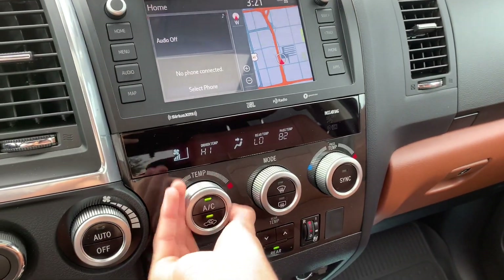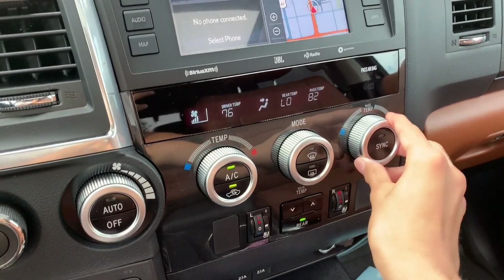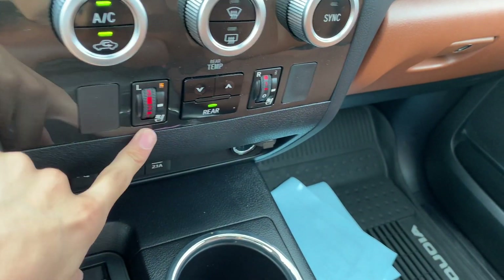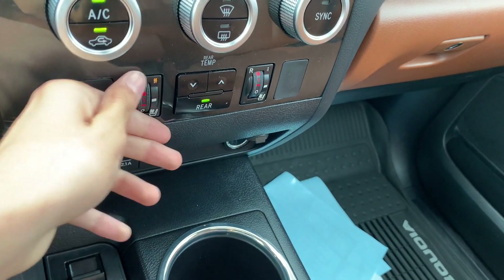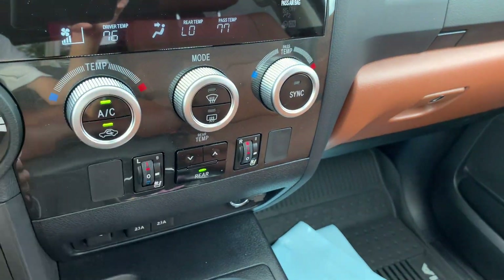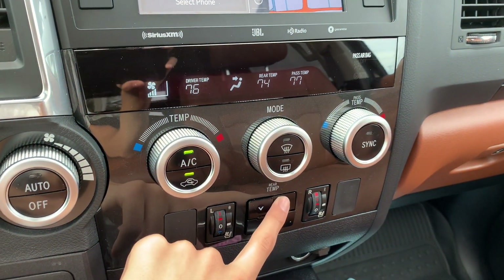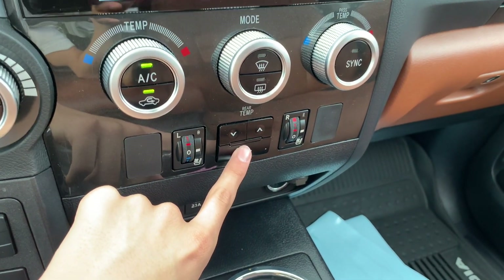You do get tri-zone climate control, and the AC is freezing cold — typical Toyota. You do get three-stage heated and ventilated seats for the driver and front passenger. Here you control the temperature, and I really like the display they used to show the temperature — it's very nice.